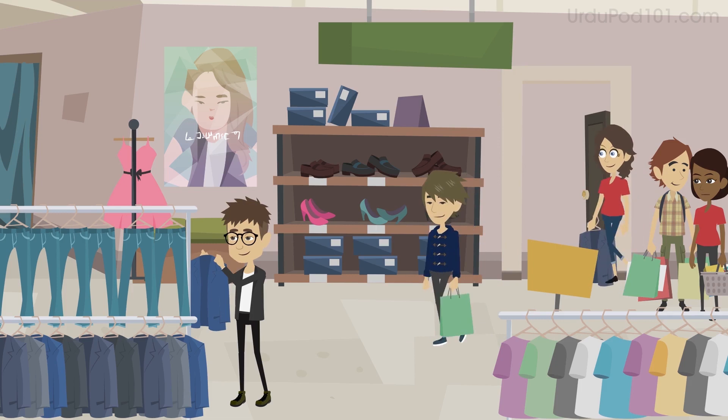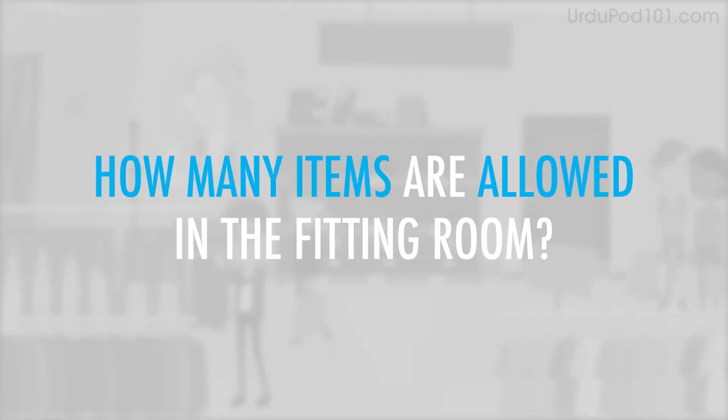You're at the clothing store and want to try on a few shirts. How many items are allowed in the fitting room?